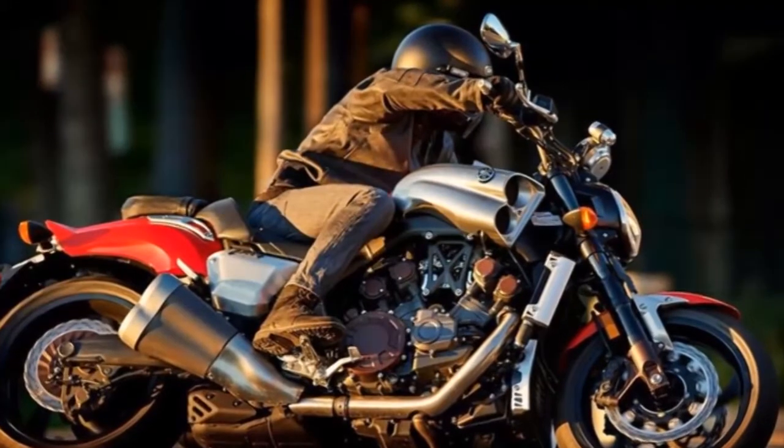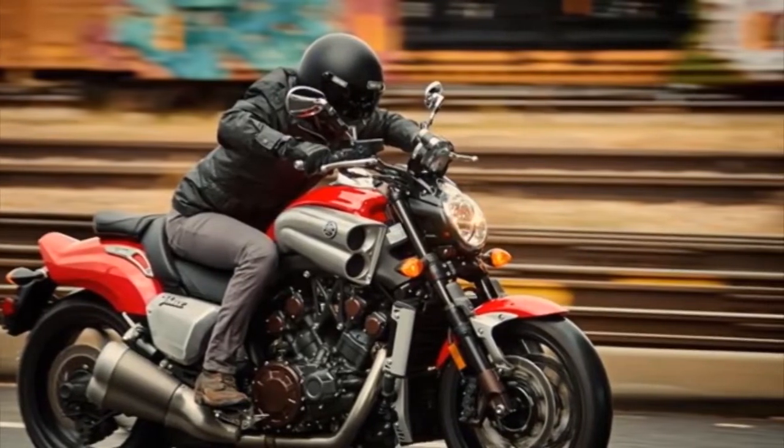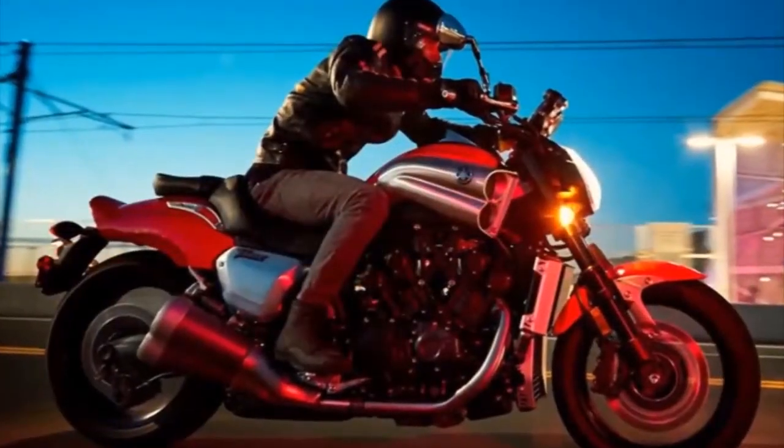High-tech aluminum chassis. Lightweight aluminum chassis puts the engine low and forward for mass centralization, resulting in a machine designed to handle curves as well as straightaways.